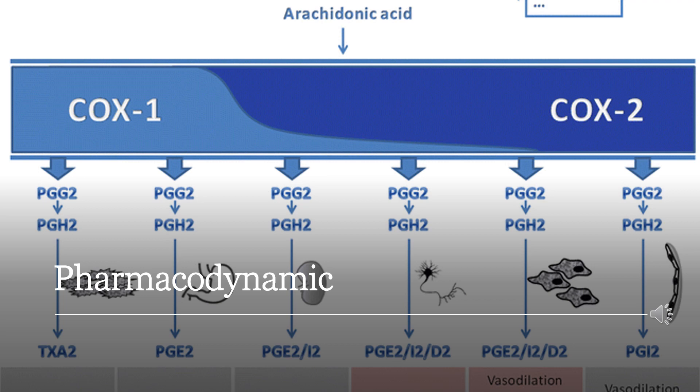Ketorolac is a non-selective NSAID and acts by inhibiting both COX-1 and COX-2 enzymes, which are normally responsible for converting arachidonic acid to prostaglandins. The COX-1 enzyme is constitutively active and can be found in platelets, gastric mucosa, and vascular endothelium. The COX-2 enzyme is inducible and mediates inflammation, pain, and fever.